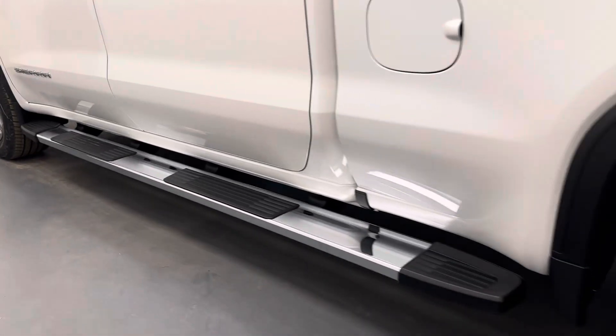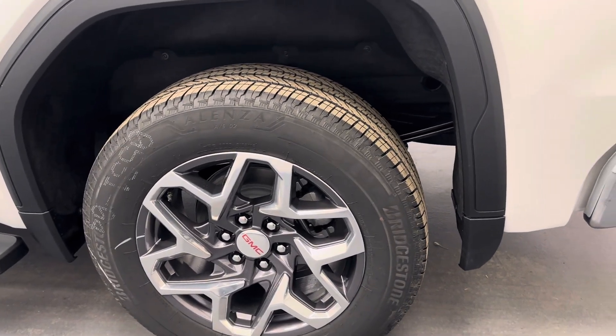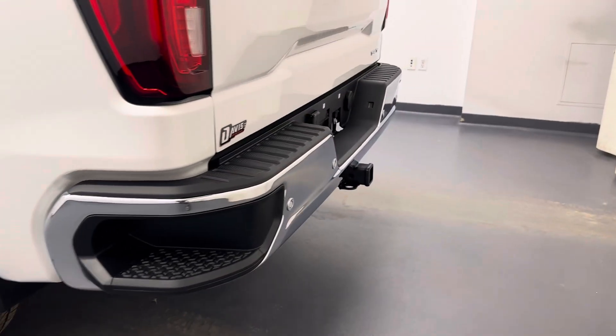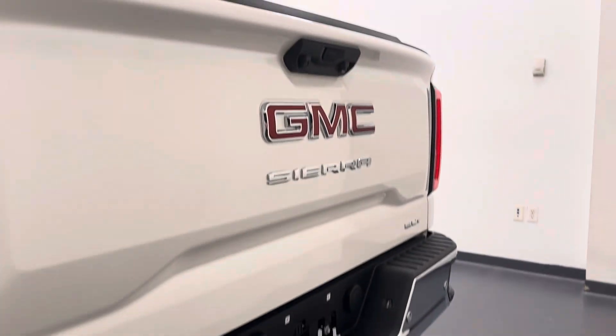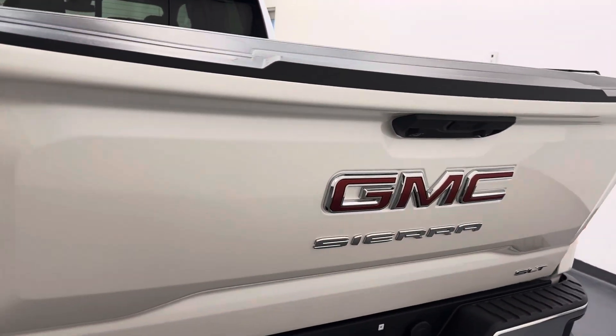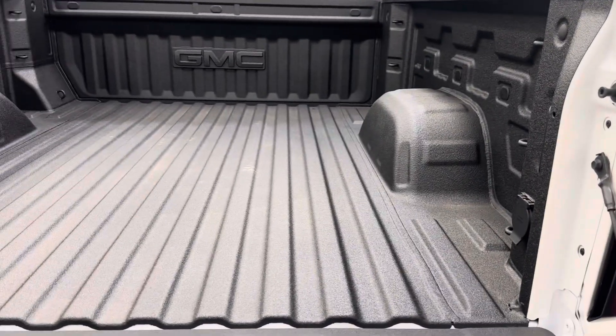Our exterior includes running boards, 18-inch aluminum rims. We have a tailgate step, rear parking aid, rear view camera, remote tailgate, and a nice spray-on bed liner.